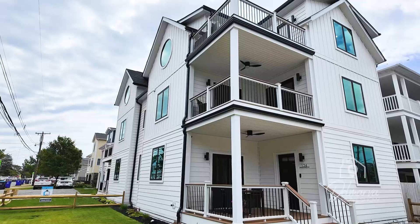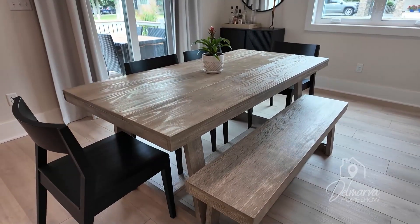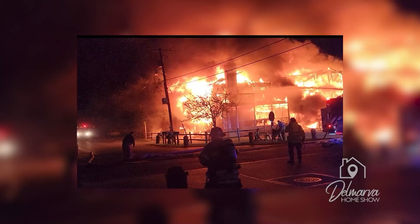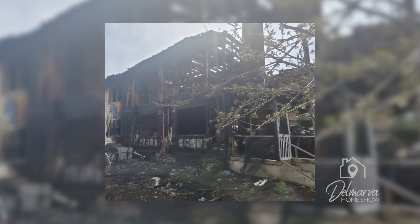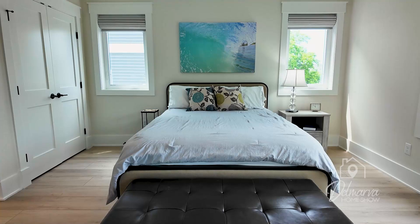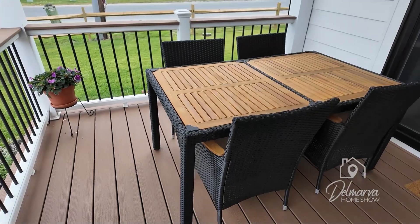We're touring a home owned by Delmarva Home Show fans Bill and Karen Crayman. They reached out to us wanting to show off their new home they just built in Dewey Beach, which has been a two-year-long process after a fire back in the spring of 2022 destroyed their beach home and two other structures on their block. They have spent the past couple of years designing, building, and decorating their beautiful home, and we're so excited to show it off to you today.